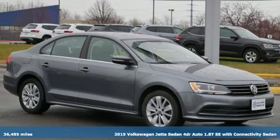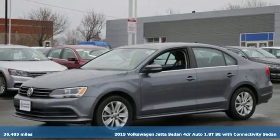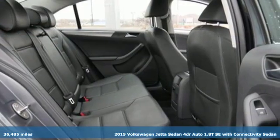Here's a 2015 Volkswagen Jetta sedan. German-engineered style, performance, and precision come together to create the perfect compact sedan.